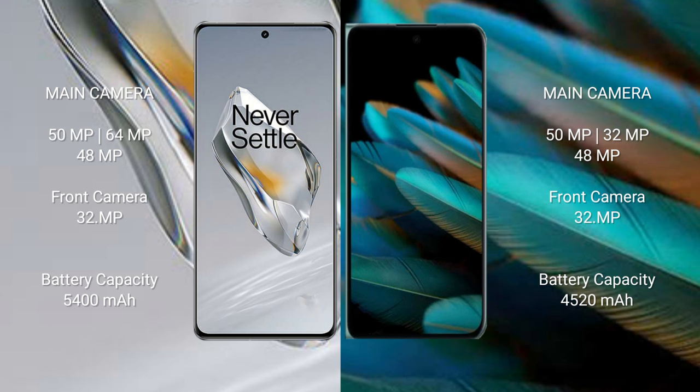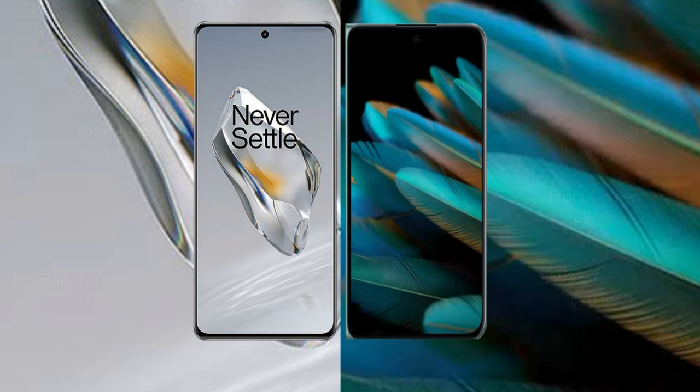OnePlus 12 has a 5400mAh battery with 100-watt fast charging support. OPPO Find N2 has a 4520mAh battery with 67-watt fast charging support.